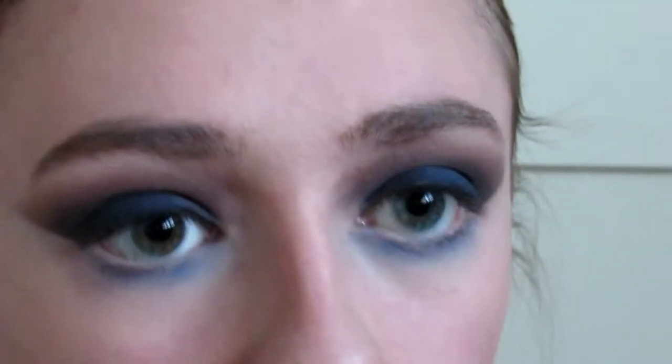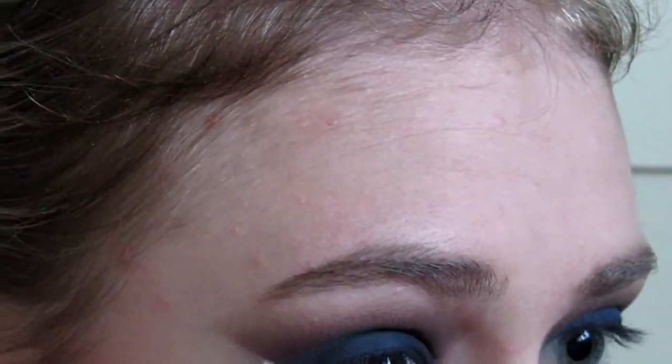I'm going to be using the NYX white liquid eyeliner and create like a wing on the lower lash line. I can't really explain it so I'm just going to do it and you can see what I do as I do it — let's hope this goes well! I'm actually going to go back into that Metamorphosis shade and blend the white lower lash line with the blue shade.